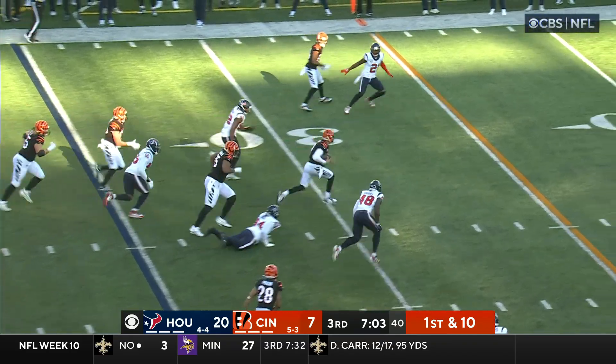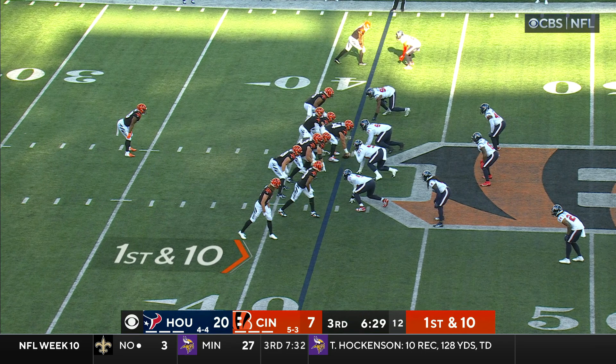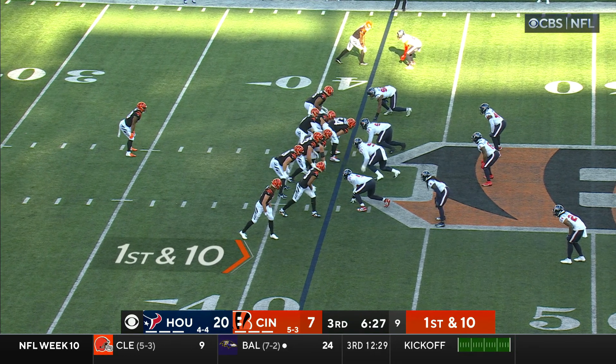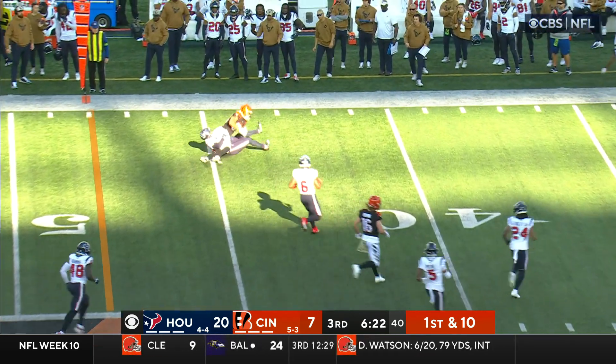Got away right there on the move, running up the middle, brought down from behind. First and ten, crumbling pocket — he's got Boyd on a cross.